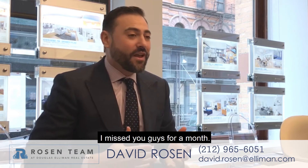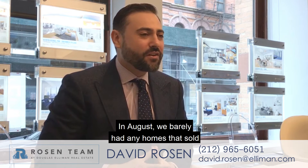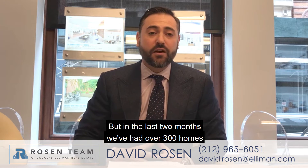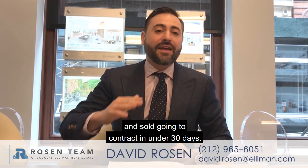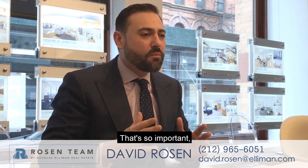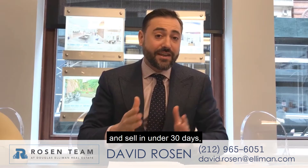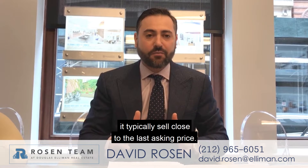Hello and welcome. It's November and I missed you guys for a month. In August, we barely had any homes that sold in under 30 days. But in the last two months, we've had over 300 homes that went on the market and sold going to contract in under 30 days. That's so important because we know when things go on the market and sell in under 30 days, they typically sell close to the last asking price.